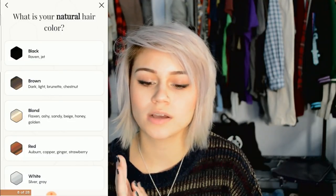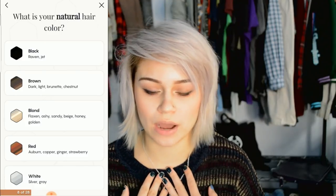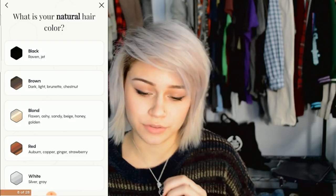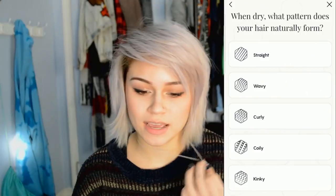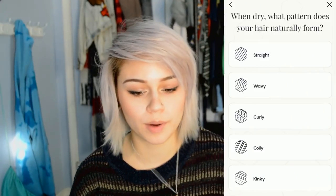To do this whole process of taking the quiz and getting your products, you have to be offered a link, since it's such a new company. It asks for your name, then what color your natural hair is — my natural hair is brown so I chose brown. It also asks the length of your hair; I chose chin length. It then asks what pattern your hair naturally forms when dry; I naturally have very straight hair so I chose straight.